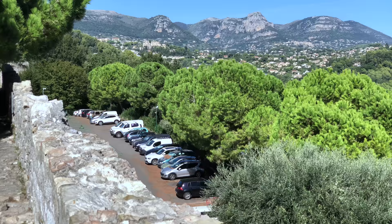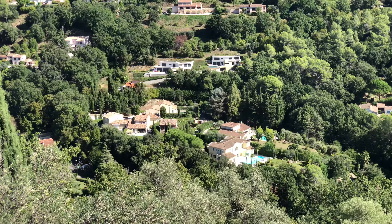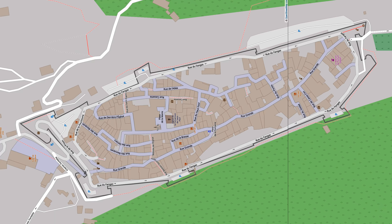Cars park beyond the wall because none are allowed inside the village. It's such a wonderful feeling standing up on this wall enjoying the panorama view that you don't want to miss it. And it's only 400 meters away from where you entered the town after enjoying that delightful walk along the main lane.